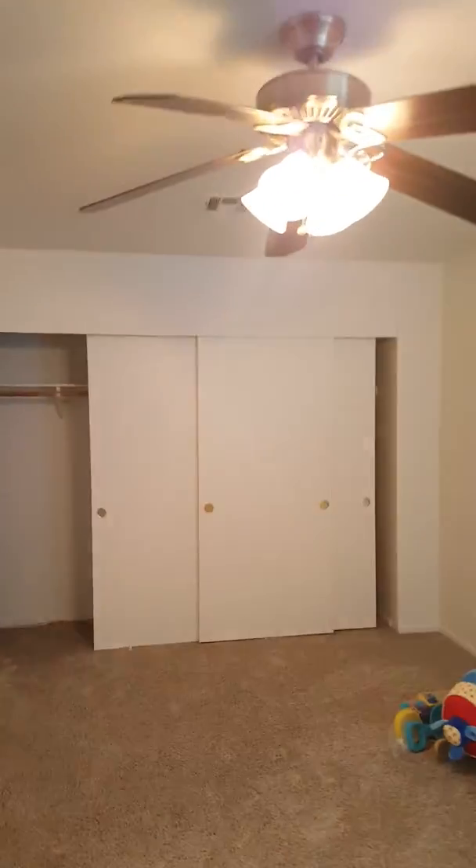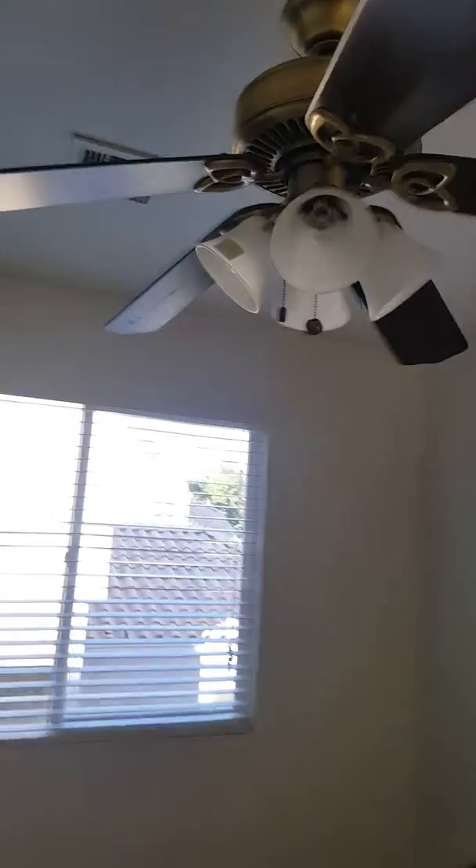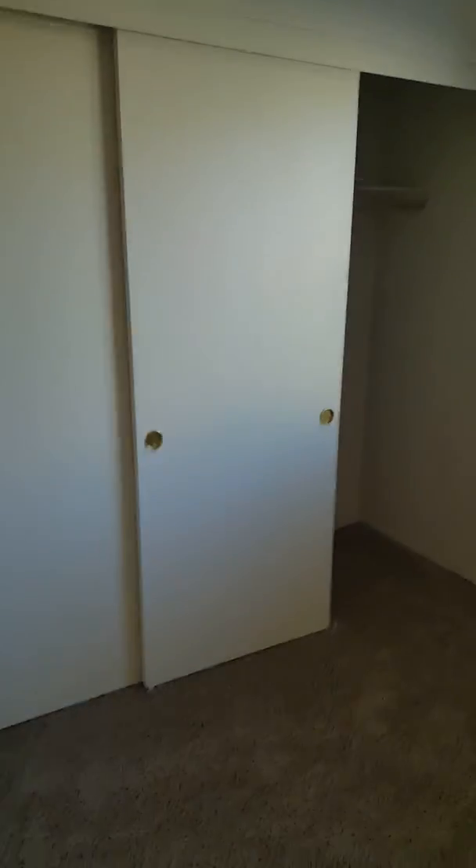The first bedroom is actually a very good size with a large closet, a lighted fan, and blinds on the windows. The second bedroom is somewhat smaller, with a fan, light, and closet.